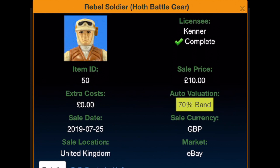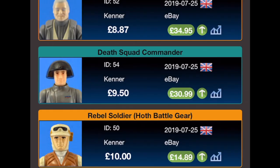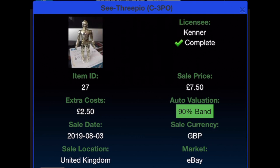The Rebel Soldier in Hoth battle gear cost £10 on the 25th of July on eBay with no extra costs, currently valued at £14.89. The Deskwad Commander was bought for £9.50 on the 25th of July from eBay with no extra costs, now valued at £30.99. Next is one of the Last 17 — the cheapest of the Last 17 — at £8.87 from eBay on the 25th of July, and its value has shot up to £34.95. C-3PO was bought for £7.50 with £2.50 extra costs from eBay on the 3rd of August 2019, current value £27.99.